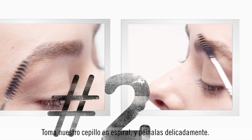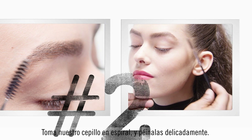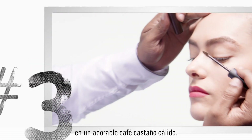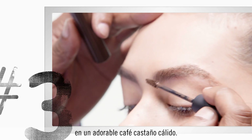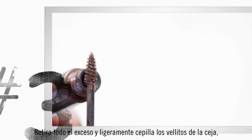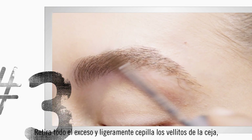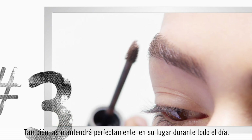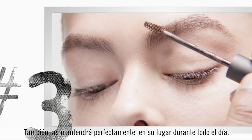Take our spoolie brush, fine-tune it. Now we're going to take our Pro Longwear Waterproof Brow Set in a lovely warm brown, bold brunette. The trick is you don't want to use too much. Get all the excess off and lightly brush the hair, which is going to give us a little bit of warmness to the brow while also holding them perfectly in place all day long.